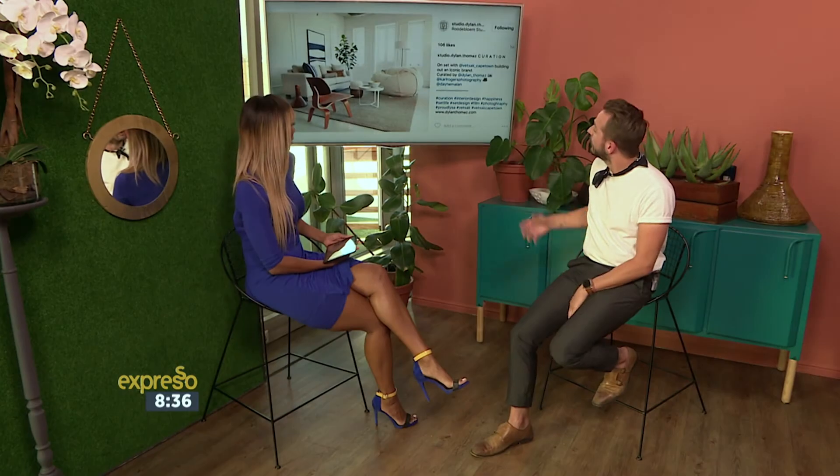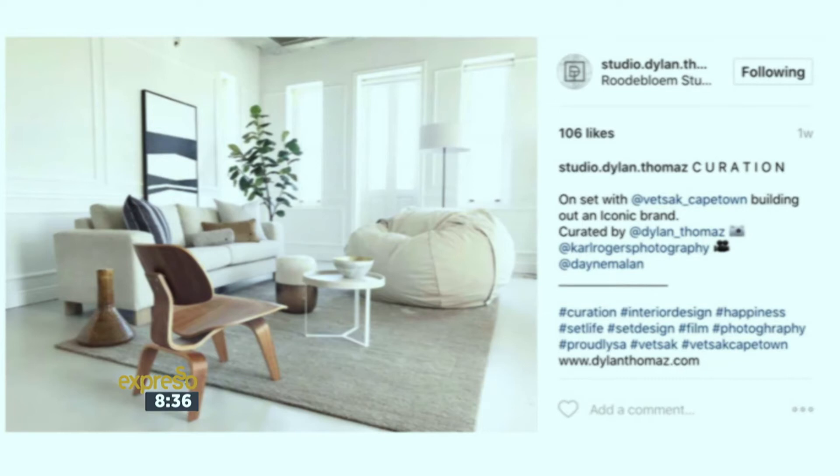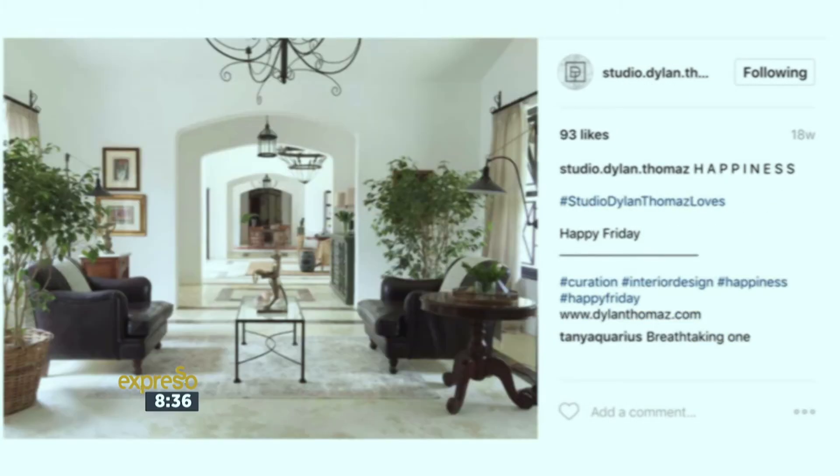Beautiful. And this one over here, which is really great, is the behind the scenes, which is really cool as well. People love to know the story behind things. So other than posting the perfect image, you want to show them how it actually looks before it's the final image. The behind the scenes is absolutely amazing.